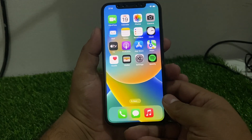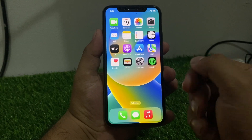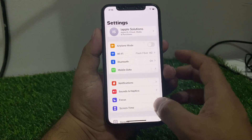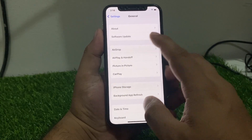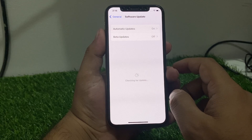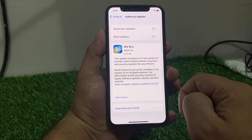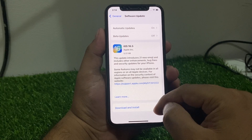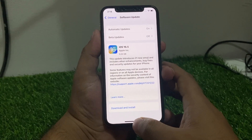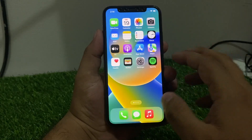If solution number three is not working, apply solution number four: check for an iOS update. Tap on the Settings app, scroll up to find General, then tap Software Update. If an update is available, download and install it. After updating your iPhone, your problem should be fixed.